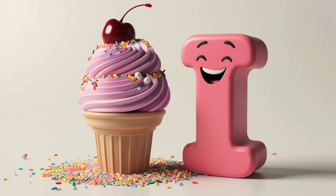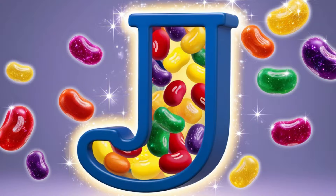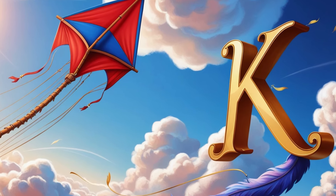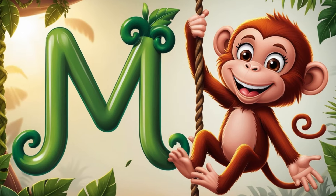I is for ice cream, cold and creamy. J is for jelly beans, bright and dreamy. K is for kite, flying up so high. L is for lion, roars at the sky.